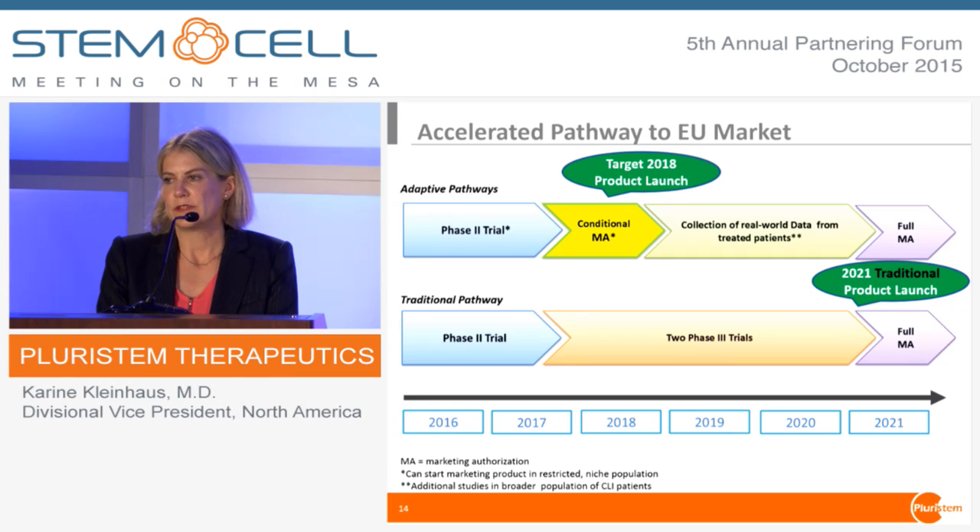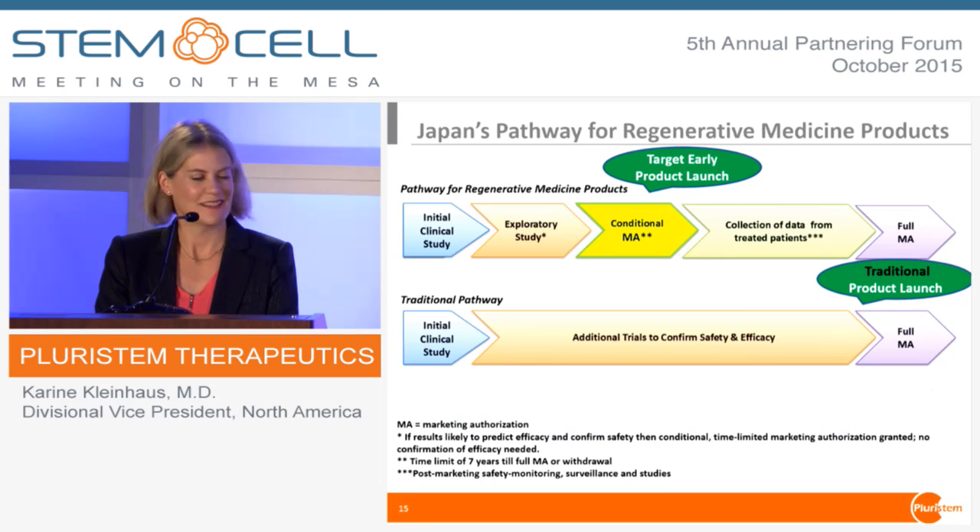We were accepted to the European Union's Adaptive Pathways Project, which is super important because it gives us the opportunity to go to conditional marketing approval several years earlier than via the traditional pathway — potentially by 2018 versus 2021. We're also working on accessing Japan's rapid regulatory pathway for regenerative medicine. Japan recently recognized our manufacturing process and the safety of our cells for use in clinical trials in Japanese patients.